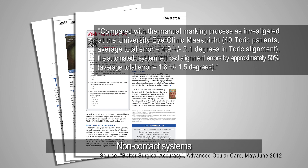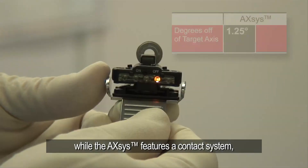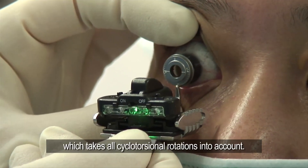Non-contact systems, such as microscope-mounted devices, do not take all variables of patient eye alignment into account, while the Axis features a contact system, leaving marks on the eye, which takes all cyclotorsional rotations into account.